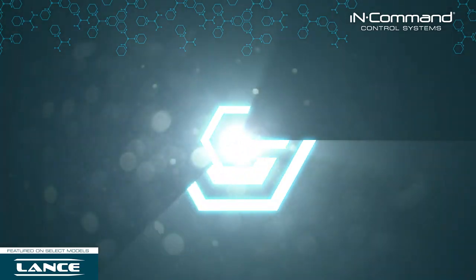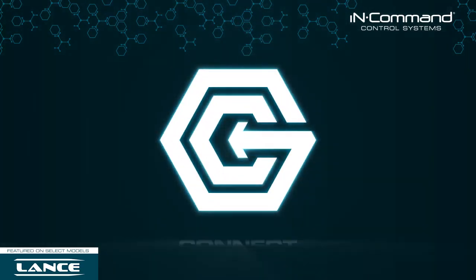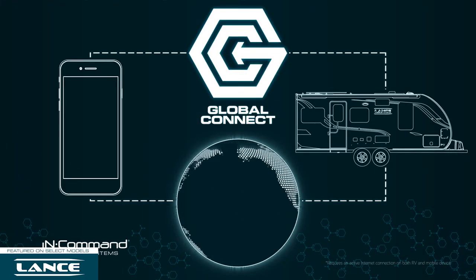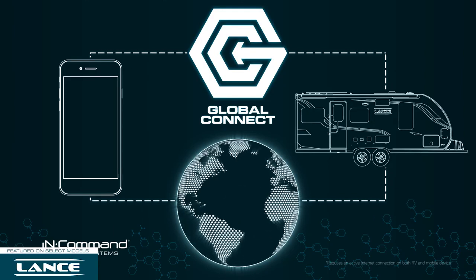InCommand continues to advance and raise the bar of what you can expect from your RV with the introduction of Global Connect, allowing you to remotely monitor and control your RV from long distances. No matter where you are in the world, your RV is within reach.